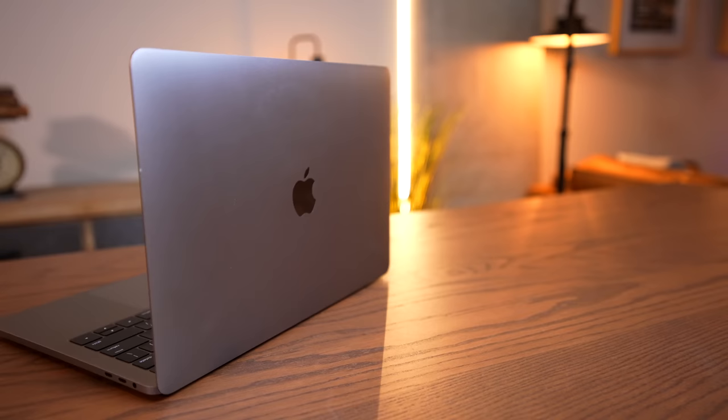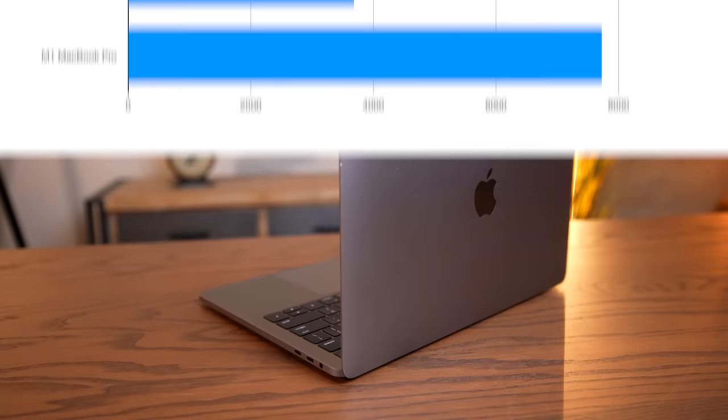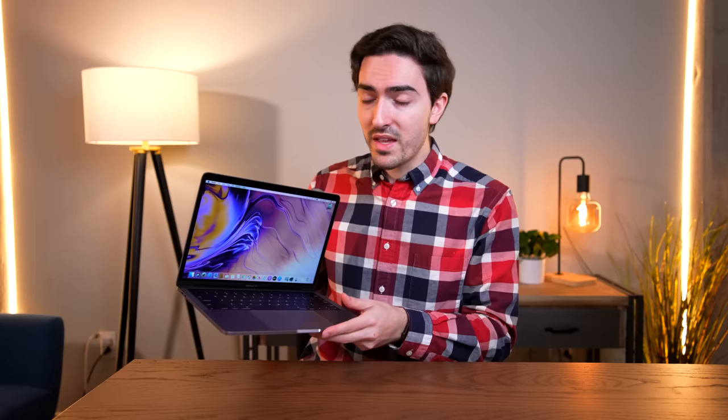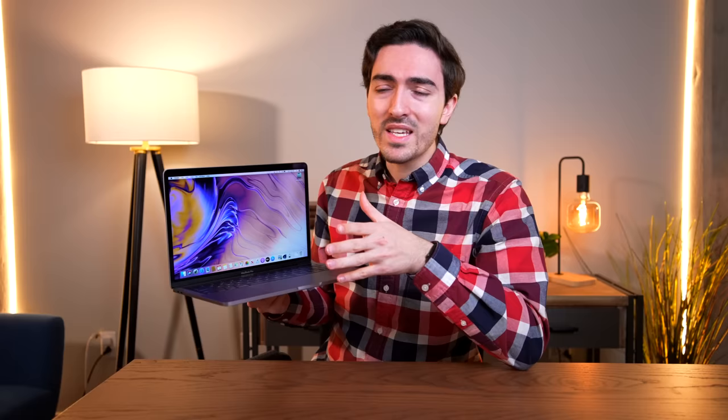That is pretty bad, especially when you consider that this is a $2,000-plus laptop from just 2017. You can get better performance than this out of a 2012 unibody 15-inch MacBook Pro, or any number of 15-inch MacBook Pros from 2012 and after. This thing was underpowered from the start.